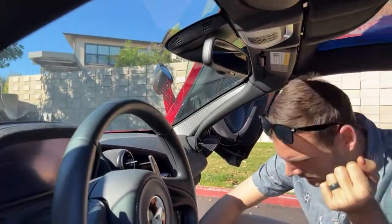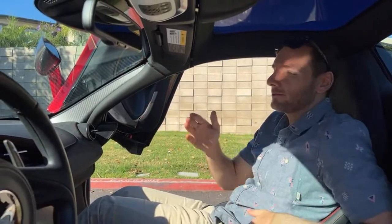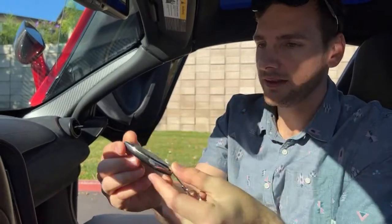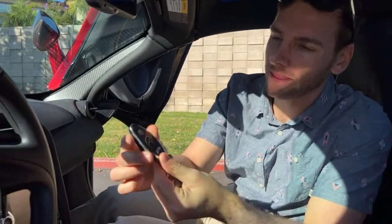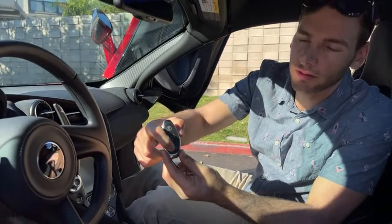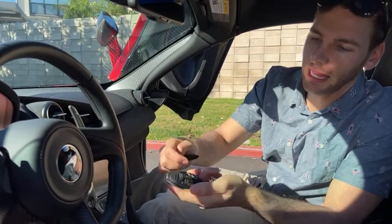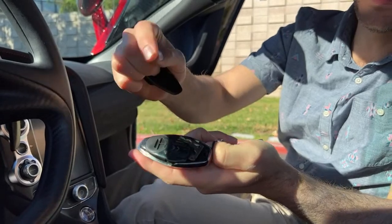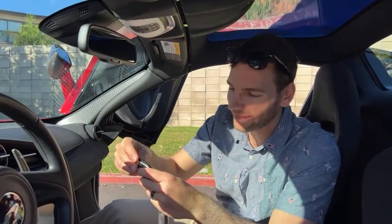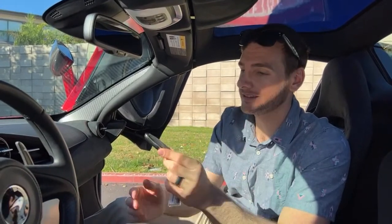Here's the key fob — it's super slim with a metallic flake paint on the back. On the front you've got your unlock, the center lock up top, and a front trunk release. If the battery dies you can slide a piece forward to find a physical key, which you then use under the driver's side rocker panel to open the door. You really don't want to have to do that, but that's the key.